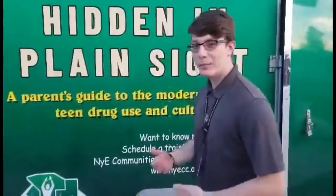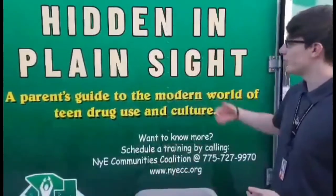Hey, what's up guys, I'm Evan and I'm with YAC. YAC stands for Youth Advocates Changing Communities, and today we're going to show you a brief intro to our hidden in plain sight drug paraphernalia trailer.